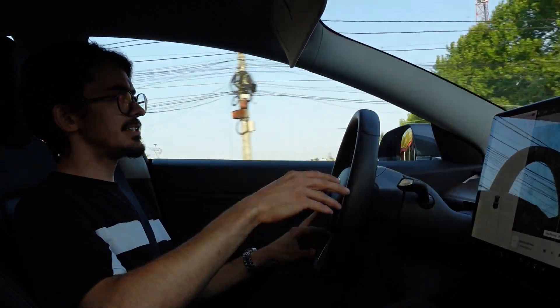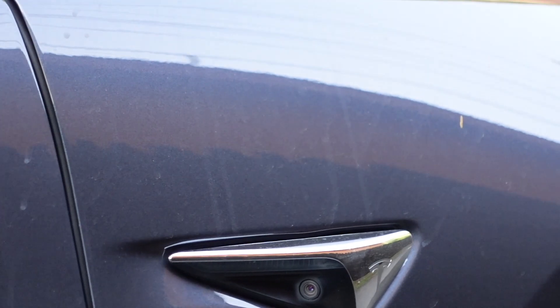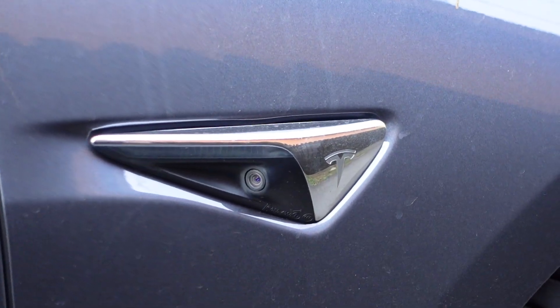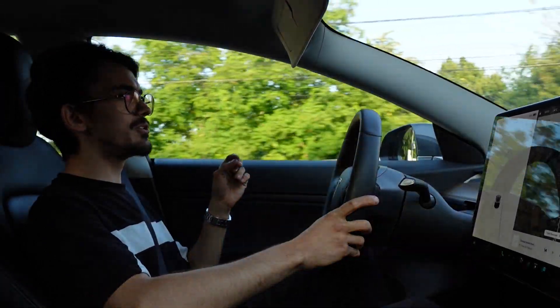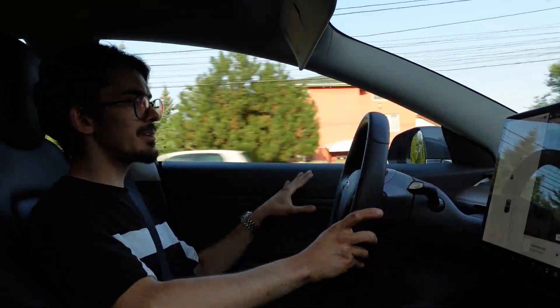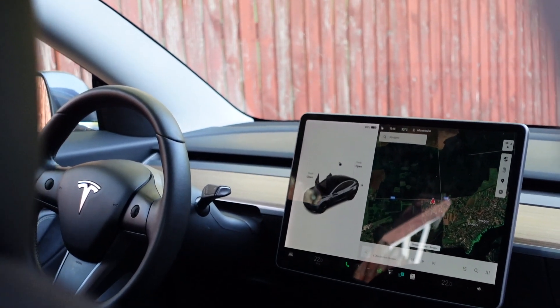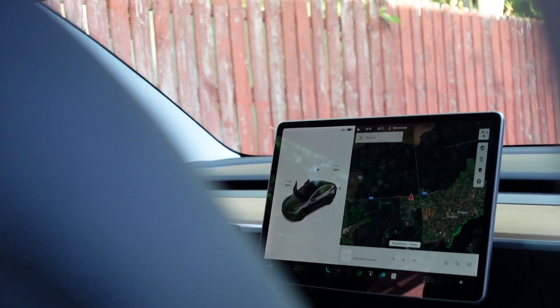The next point is the big fuss around panel gaps you find on every Tesla on the road. As a workshop owner, I'll tell you this is no real point of interest — it has nothing to do with the experience of driving the car. This car is not meant to be a Rolls Royce with perfect build quality. It has premium elements like the central display panel, but really this car is just meant to be used hard on a daily basis without worrying about it.